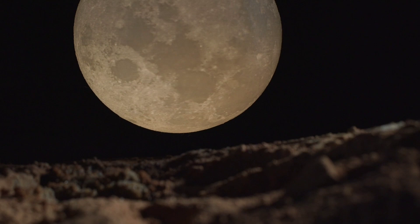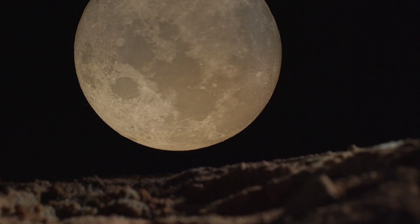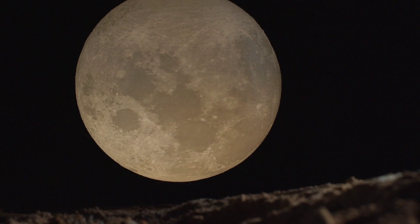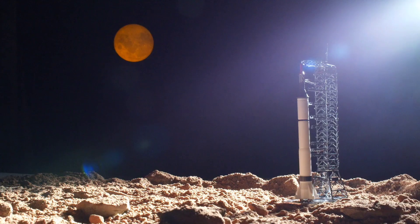24. The moon has a very thin layer of dust called the lunar exosphere. 25. The moon has no sound because there is no air to carry sound waves.